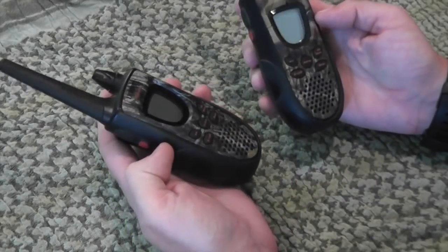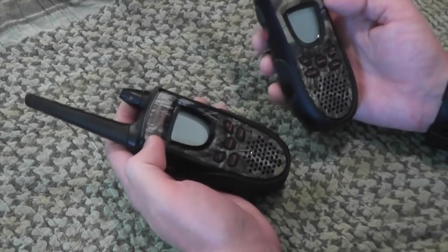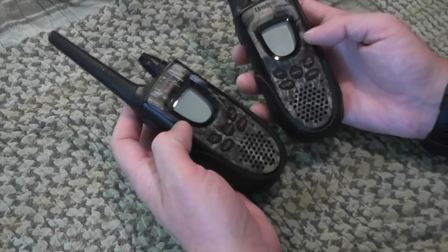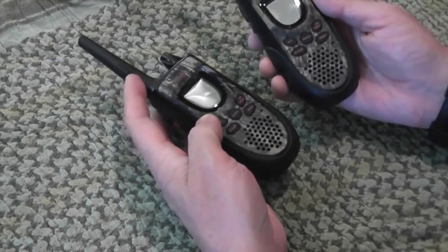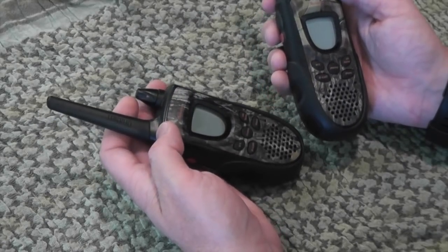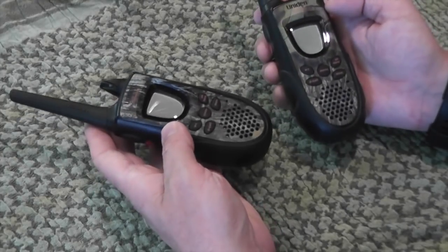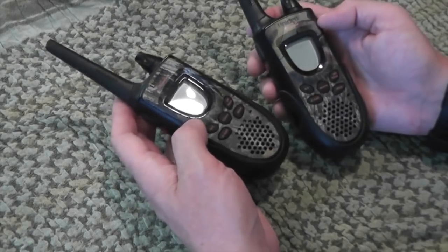The next step up in survival communication would be two-way radios. These are available at any sporting goods store or box store, usually in a combo pack with two or four radios. They work off the FRS system — the Family Radio Service — so you don't need a license to use them. They come with 22 channels, and you can use about seven of them without a license. They allow two-way communication, and are great for camping, hiking, backpacking, and definitely in a bug-out situation to keep in contact with other members of your family.